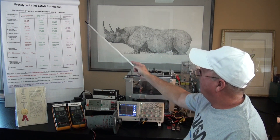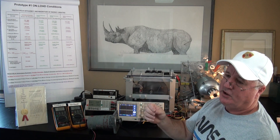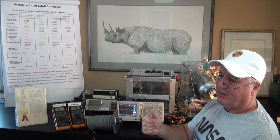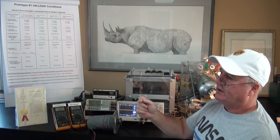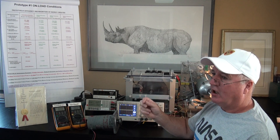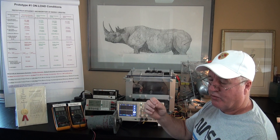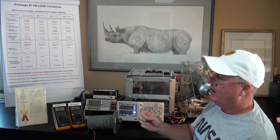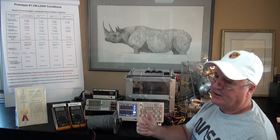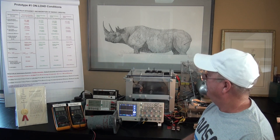Now I'm going to demonstrate the Regenexx quantum motor. The Regenexx quantum motor is the world's first electric motor that performs positive work on system kinetic energy, but it does not require any external input energy. It creates its own energy, harnesses its own energy, and performs positive work with internally created electromagnetic field energy.